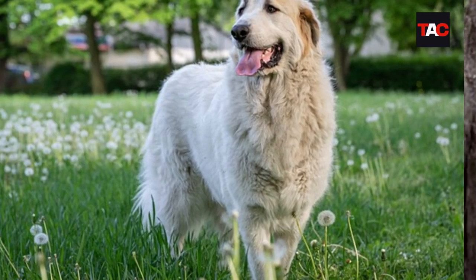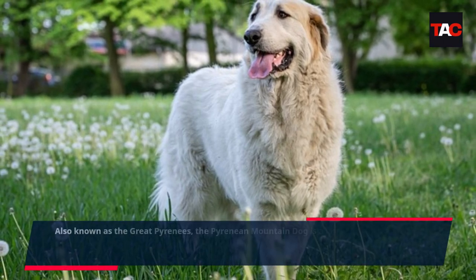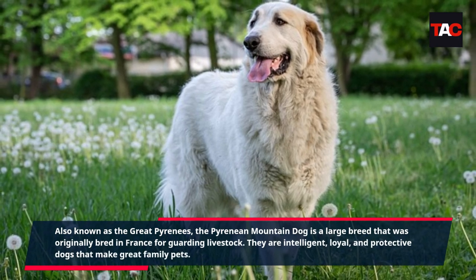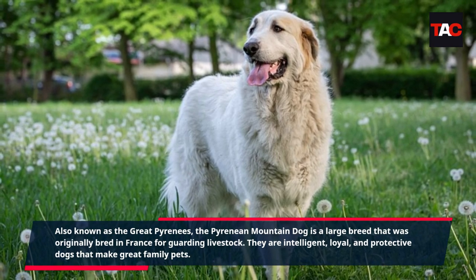Pyrenean Mountain Dog. Also known as the Great Pyrenees, the Pyrenean Mountain Dog is a large breed that was originally bred in France for guarding livestock. They are intelligent, loyal, and protective dogs that make great family pets.